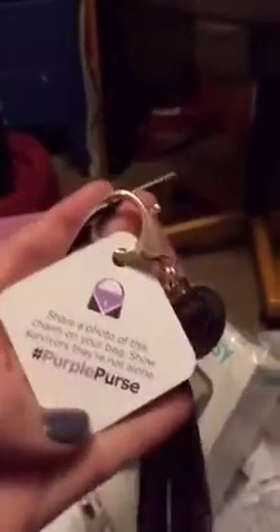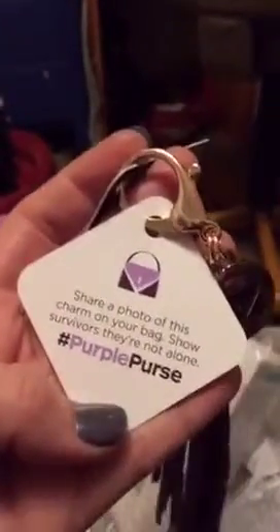Then we have a purple purse chain to raise awareness for domestic and financial abuse. I'll be putting that on my bag and sharing a photo to show survivors that they're not alone.